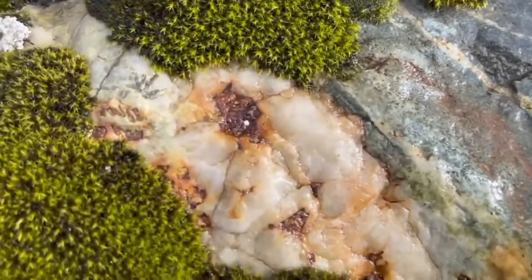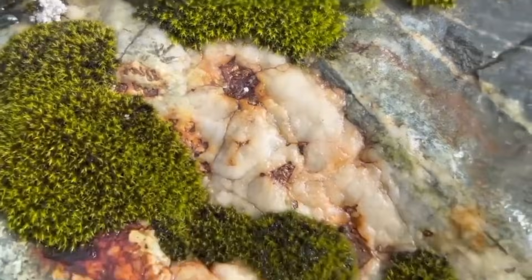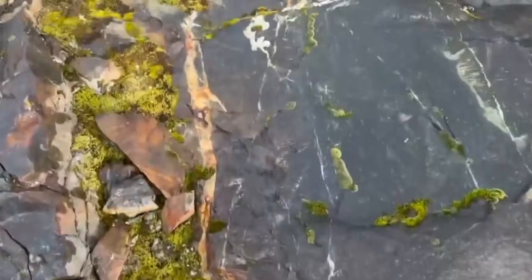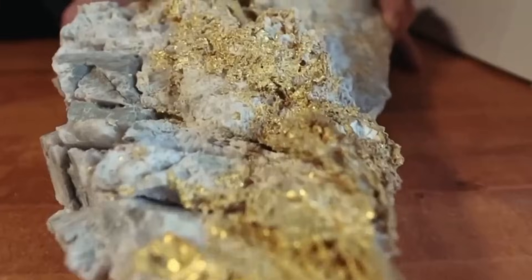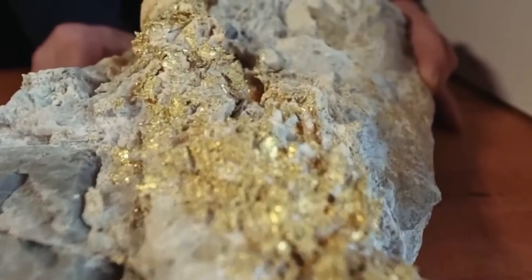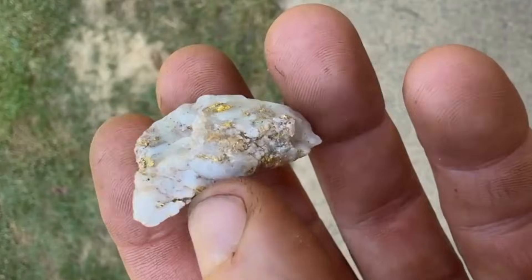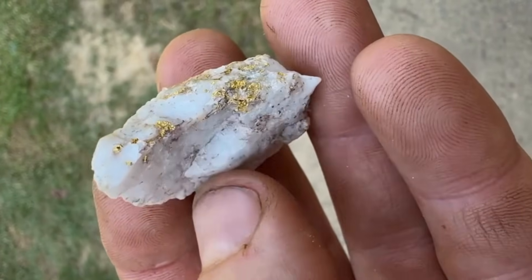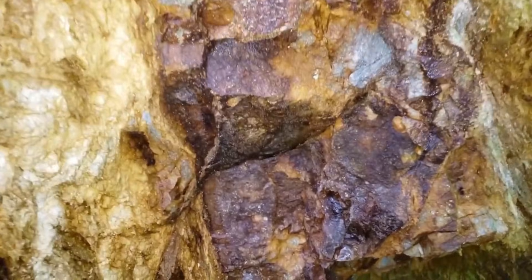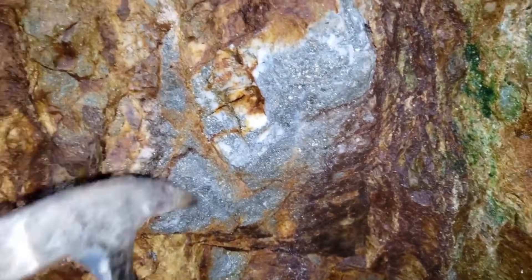But the true signal is texture. Quartz that appears cloudy, milky, or filled with tiny cracks has a story inside. Tiny metallic specks hidden inside can be early signs of gold-bearing ore. The faint glimmer you see under light isn't imagination — it can be the same shimmer miners chased for centuries. Sometimes the quartz looks ordinary until water touches it; when wet, faint metallic flickers appear.